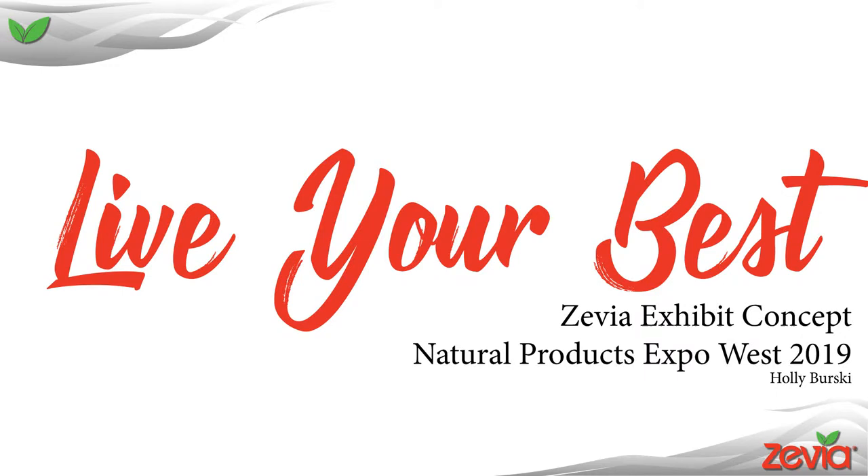Hello, my name is Holly Bersky and this is my concept for Zevia's exhibit at National Products Expo West 2019.